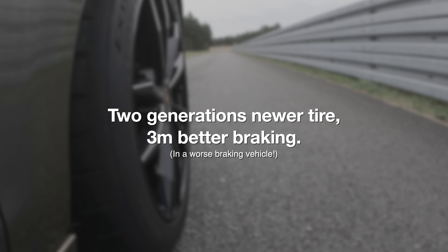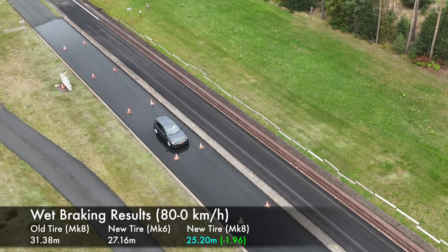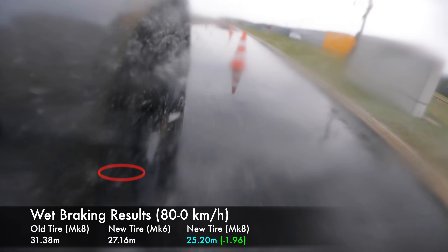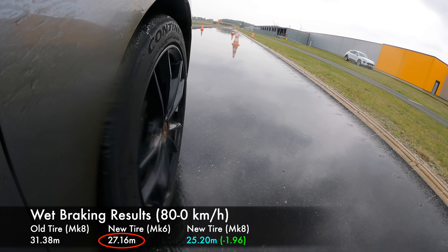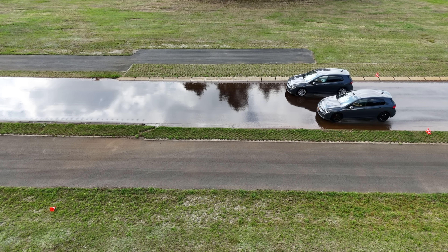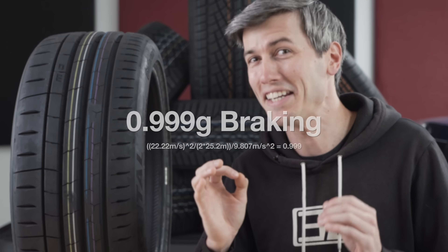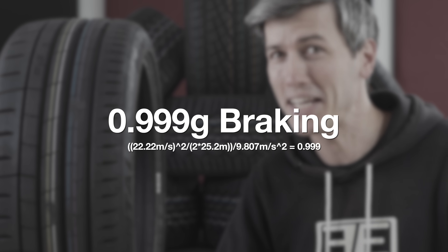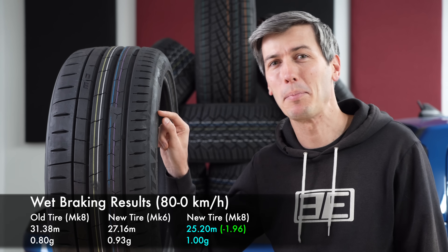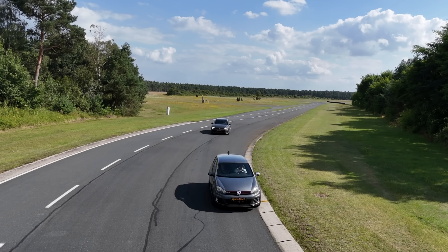To put this in context: two generations newer GTI with advancements in its braking system was good for about one meter difference in braking, whereas two generations newer tires were good for over three meters in braking distance — with a worse braking vehicle. For wet braking, the Mark 8 GTI on Sport O2s managed 80 km/h to zero in 25.2 meters, versus 27.2 meters with the old car on the same tires. So two meters from newer ABS tech in the wet, but four meters shorter stopping distance from the modern tire on an older car. The tires made more of a difference than the vehicle. And that works out to 0.999 g's braking in the wet — essentially 1 g braking in the rain. That is ridiculous.